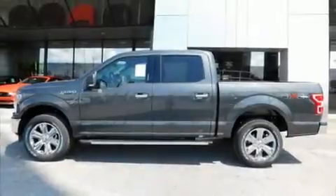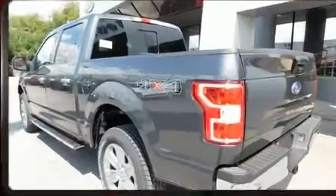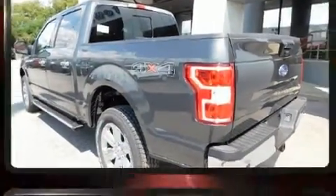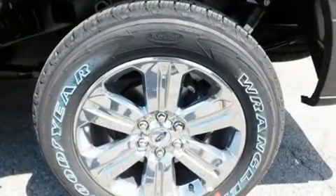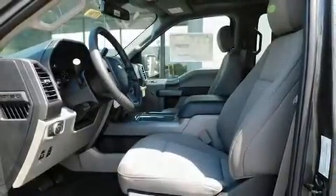Treat yourself to a test drive in the 2020 Ford F-150. All of the premium features expected of a Ford are offered, including variably intermittent wipers, power front seats, an outside temperature display, fully automatic headlights, turn signal indicator mirrors, and a split folding rear seat.